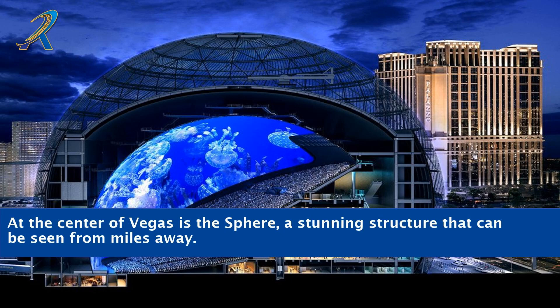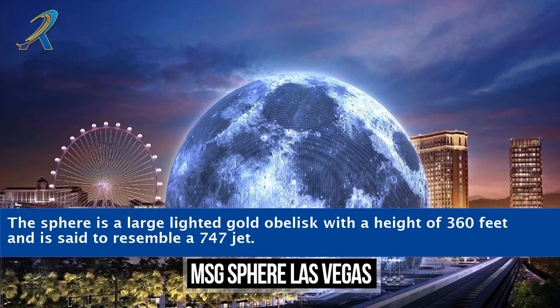At the center of Vegas is the Sphere, a stunning structure that can be seen from miles away. The Sphere is a large lighted gold obelisk with a height of 360 feet and is said to resemble a 747 jet.